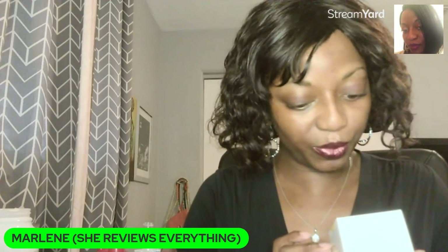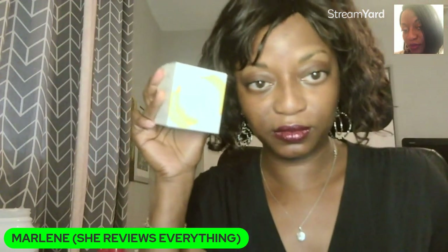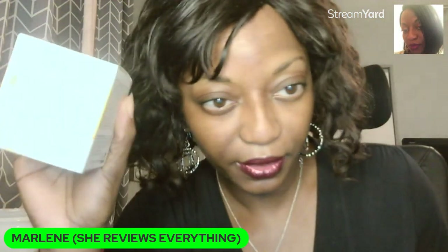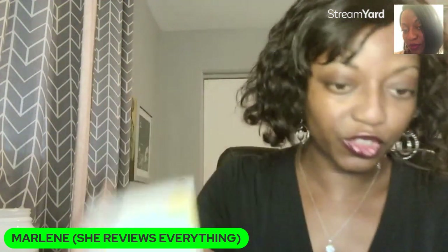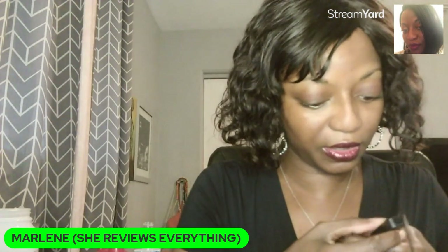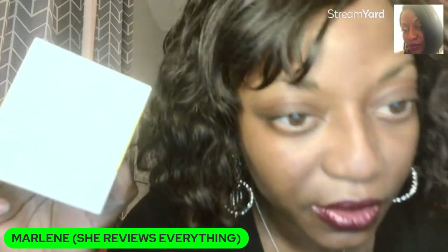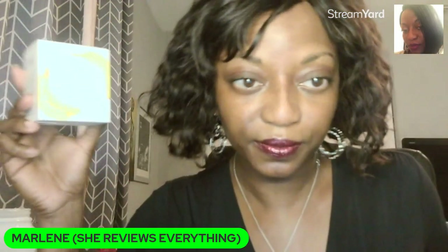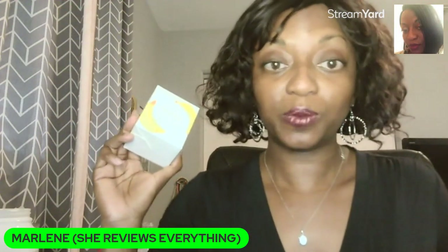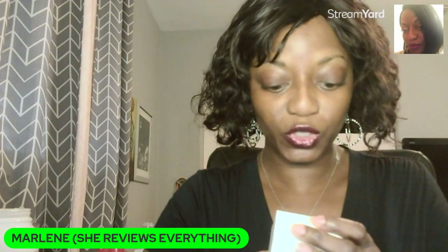I'm just picking it up randomly. This is pretty heavy. I hope you guys can see that — I think maybe I'm going to turn down my lights for a second. Maybe because it's a white box and I have my ring light on, so it's probably the best it's going to get. But it is the Glow Recipe Banana Souffle Moisture Cream.